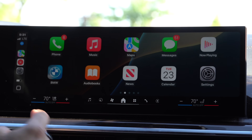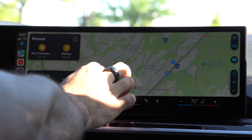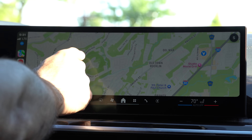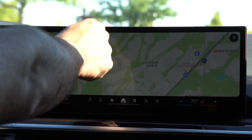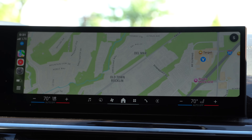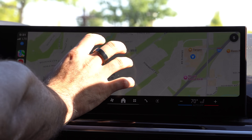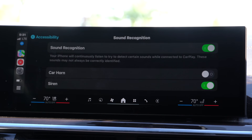For Apple Maps — a lot of people have been requesting the ability to do a two-finger pinch and zoom. Unfortunately that's not available, but there's still the shortcut where you double-tap and then just slide to quickly zoom in and zoom out. I don't think this is Apple limiting us; it just depends on whether your vehicle supports multi-touch gestures.